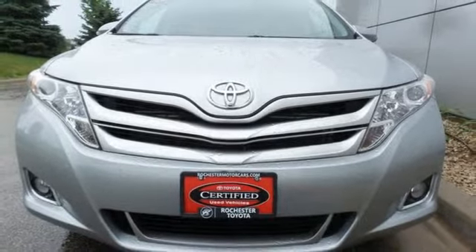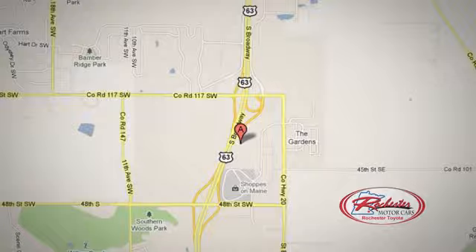Inline four-cylinder engine, aluminum wheels, four-wheel anti-lock disc brakes, and automatic transmission.